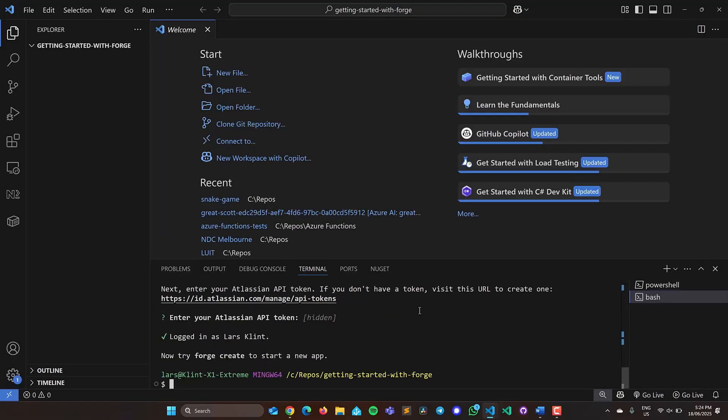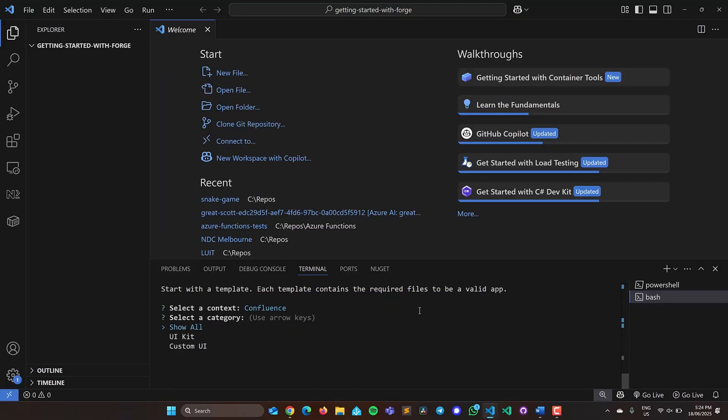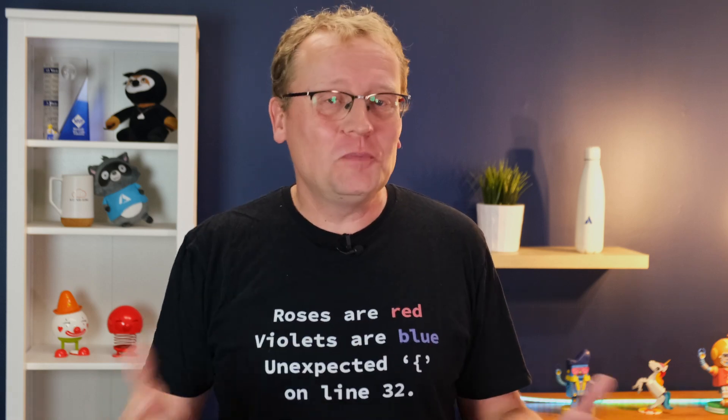Getting started is super simple. Install the Forge CLI, run Forge Create, and you're off. You can deploy apps to Atlassian cloud products in just a few commands. And if you've ever yelled at your cloud bill, you'll be happy to know that Forge comes with a generous free tier just to get you started.